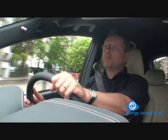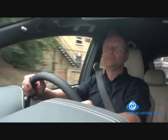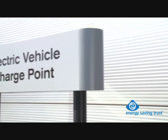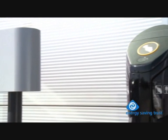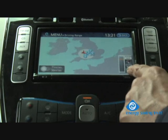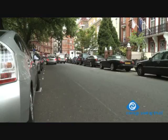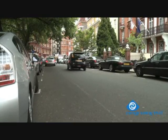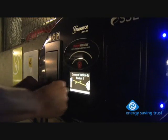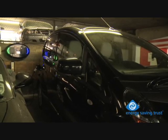Currently, people with somewhere off the road to charge their car overnight are clearly at an advantage. There are lots of alternatives though. On-street charging is coming and there are plans for many thousands of on-street charging points in London alone. The map in this car shows all the charging points available and they are increasing all the time. As more and more electric cars hit the roads, the business opportunities for installing recharge points become obvious. Expect to see them popping up in shopping centres, multi-storey car parks and businesses near you.